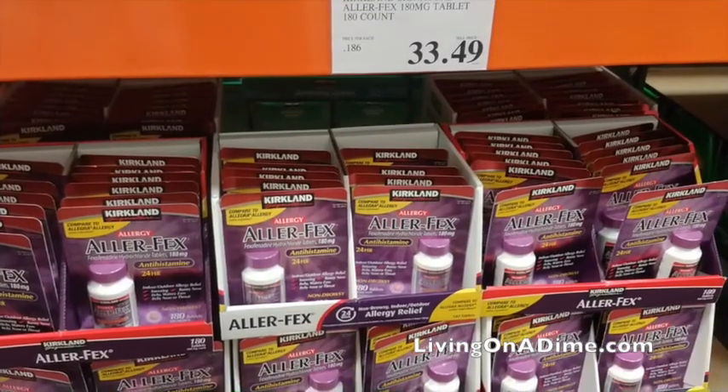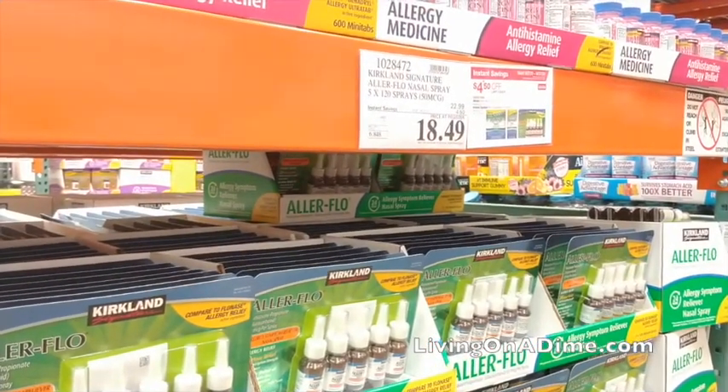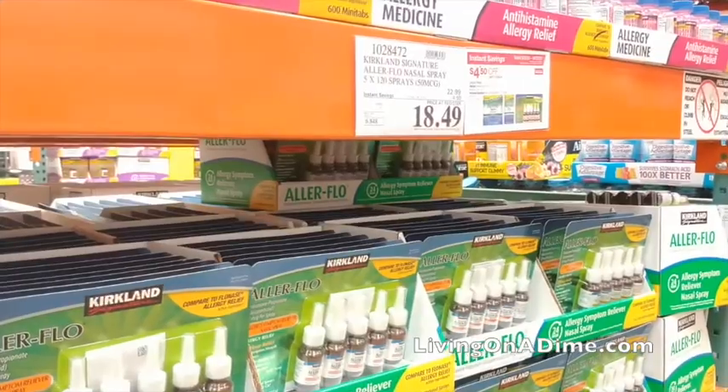Allegra. With all the forest fires here in Colorado, I have been on Allegra every single day, along with Flonase — both the nasal spray and the pills to keep my allergies down. My eyes were watering and itching horribly. If you have allergies, get your allergy medicine at Costco — it is about a third of the price. In fact, the savings on Allegra and toilet paper alone would pay for my Costco membership.